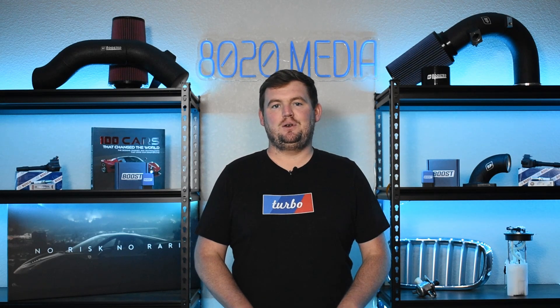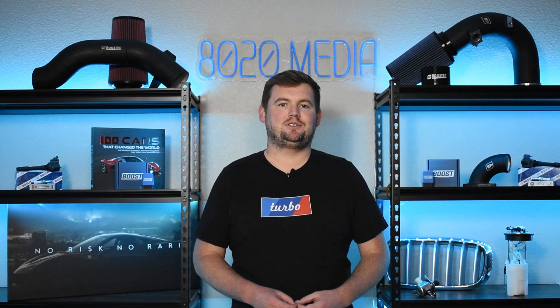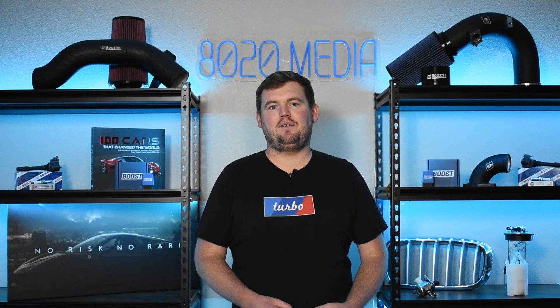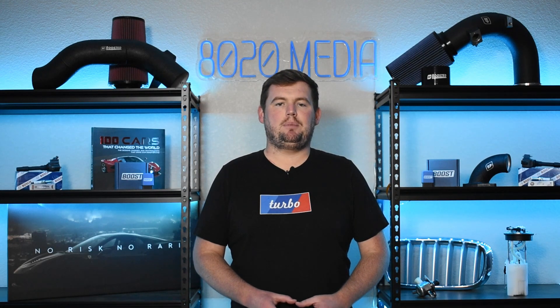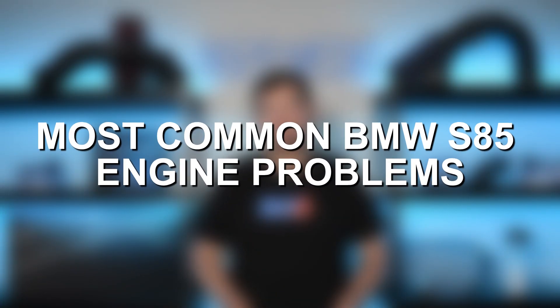However, it does come with a few downsides — reliability and a couple of common problems that can be rather expensive and a hassle on the S85. So with that said, let's go ahead and jump in and discuss some of the most common BMW S85 engine problems.